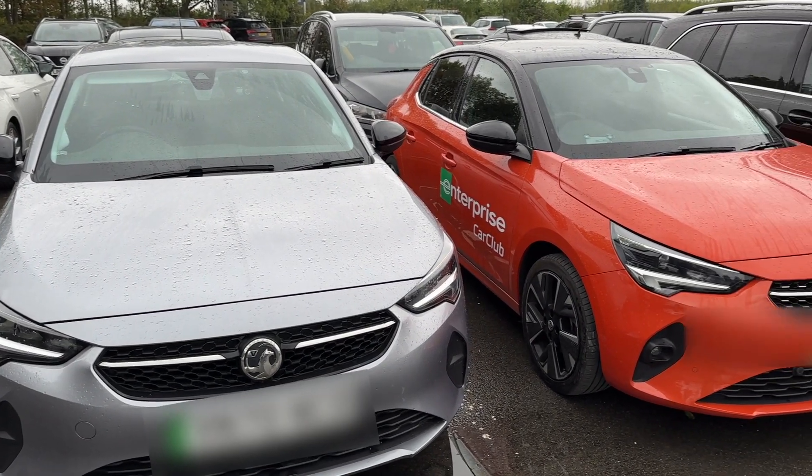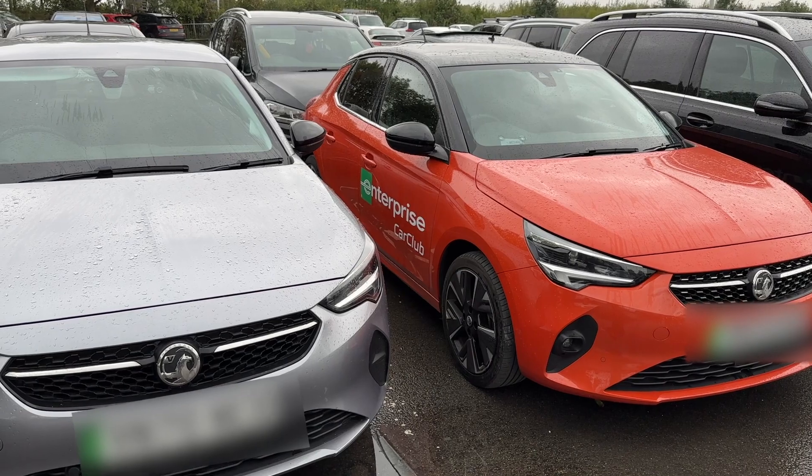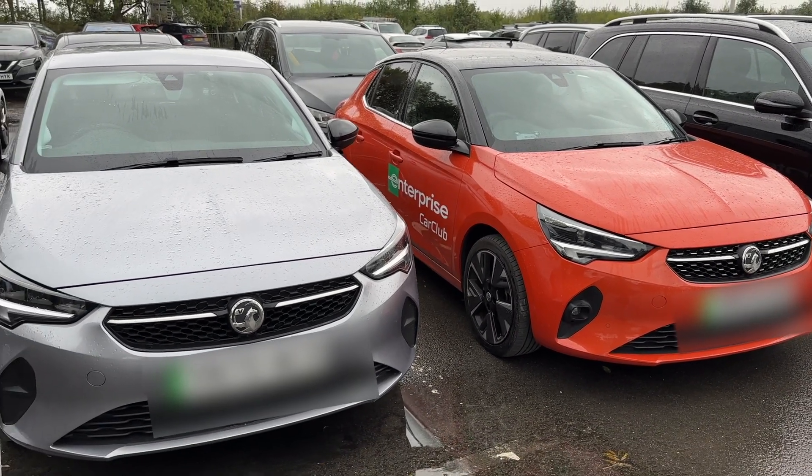Just got back to my car and it looks like another electric car has found the only other electric car in the car park and parked next to it. Twinsies!